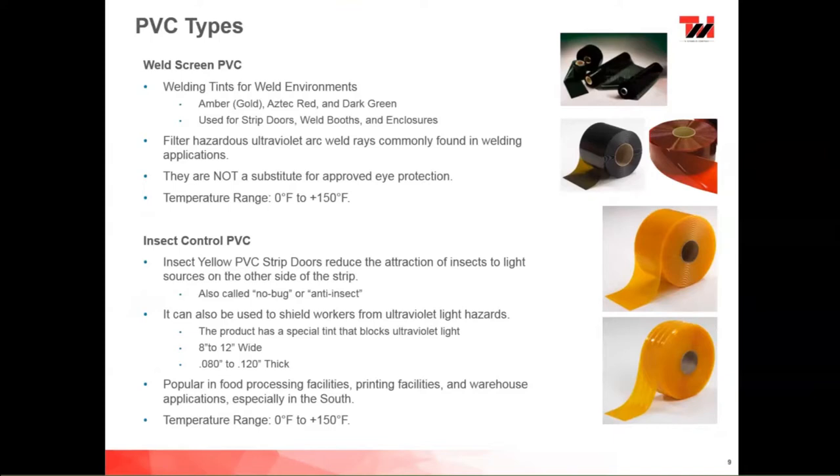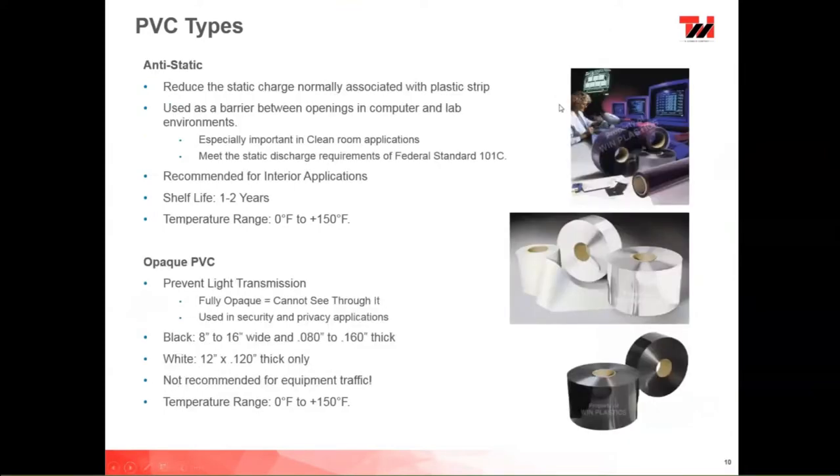We also have a full line of anti-static materials, mostly used in clean rooms and data center aisles. They reduce the static charge normally associated with plastic strips — friction from walking through can build up on standard strips. These are constantly blooming, refreshing the surface on the PVC. They have a limited shelf life of one to two years, are always recommended for interior applications, have a temperature range of 0 to 150 degrees, and meet the static discharge requirements for Federal Standard 101.